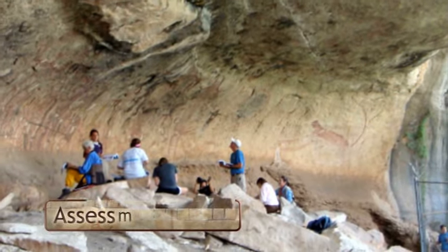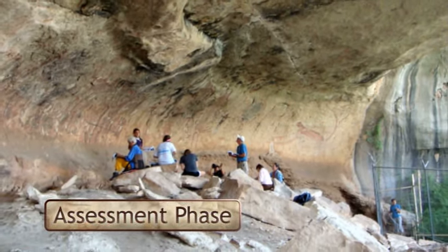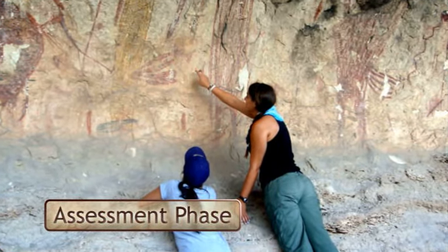First, researchers assessed the rock shelter — about 100 feet of interior rock wall — to determine the time and cost of the overall project.